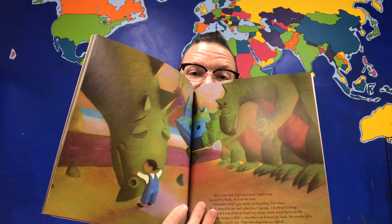But at the end, it got real hard. I had to say farewell to Hank, at least for now. Normally, I don't get mushy at departing. But when Hank turned to me and called me Cupcake, I boo-hooed a heap. Just as I was about to board my plane, Hank stood there on the runway, trying to hide a wheelbarrow behind his back. His toothy grin lit up a cloudy day. The wheelbarrow was full of — rocks? "Ma squealed in puzzlement." "It ain't rocks, mother. They're eggs. Dragon eggs," I exclaimed. Pa beamed right proud. Each egg looked different from the rest. One glowed, one glistened, another flickered, and one even sparkled. Looking at those eggs, I thought about my Hank. For now, he was out there somewhere in the world. I knew I'd see him again — wondering when was the only thing fixed in my mind. But in the meantime, I knew what I had to do. The same way Pa knew that farming was in his blood, I knew that raising dragons was in mine.